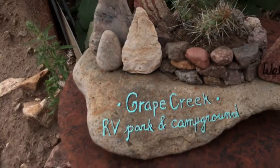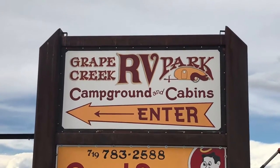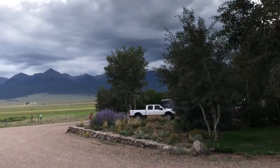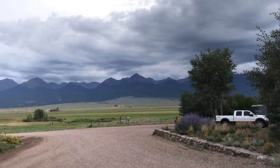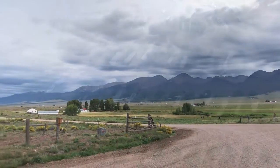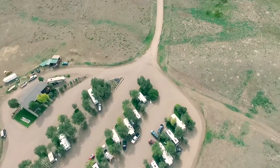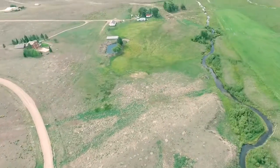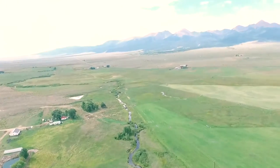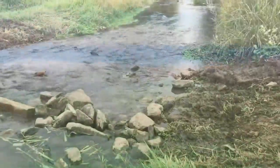Welcome to Grape Creek RV Park Campground and Cabins, a Good Sam certified campground where you'll have the pleasure of experiencing the spectacular panoramic view of the Sangre de Cristo Mountains. The campground is nestled on a bluff just outside of Westcliff, Colorado, overlooking a lush valley at the foot of the majestic mountain range, with Grape Creek meandering through the property.